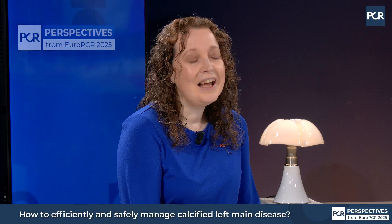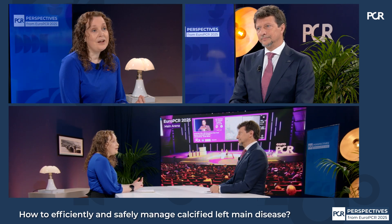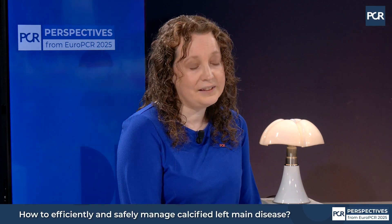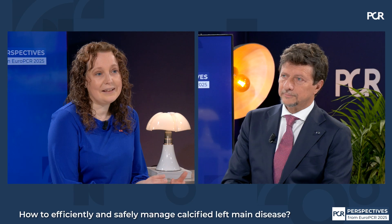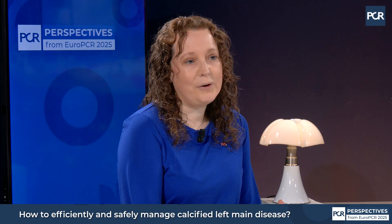Three key messages from our discussion: First, left main stem — and in particular left main stem with calcification — is a complex procedure, and we want to simplify that complexity. Second, we need to assess things well with intravascular imaging, and we need to consider when mechanical circulatory support is necessary versus when it's simply adding complexity we don't need. Third, when we choose our stenting approach, we take things on a step-by-step basis, assessing at each step. At the end of the day, we're looking to produce excellent angiographic results and always striving to meet the surgical outcome with LIMA.